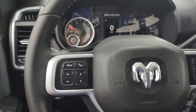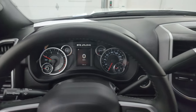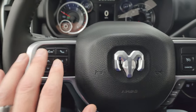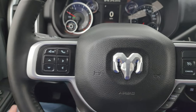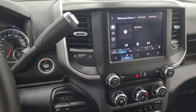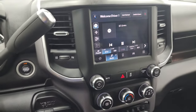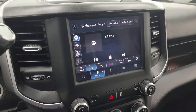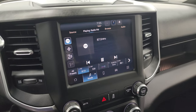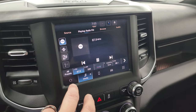This truck's never been smoked in. The steering wheel is like new. Cruise controls, gear selector, Bluetooth and information, center controls on the left, audio controls in the back. There's your shifter for that 6-speed 68RFE automatic transmission. Push button start. Push button four-wheel drive. This one comes with the Uconnect 5 radio with AM, FM, and Sirius XM radio capabilities.